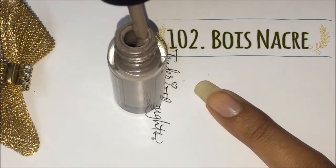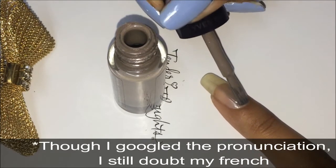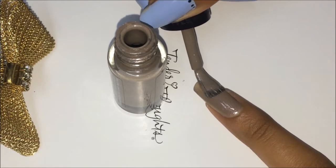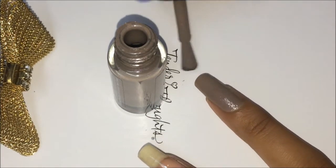So now I'm going to show you the swatch of Bua Nacra — the shade's name is Bua Nacra. I love how these nail polishes glide; I mean all of them, they are just amazing.